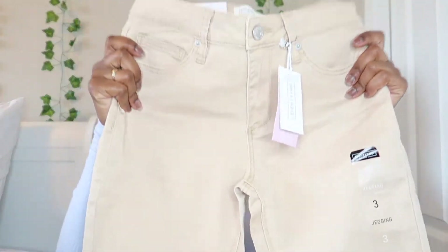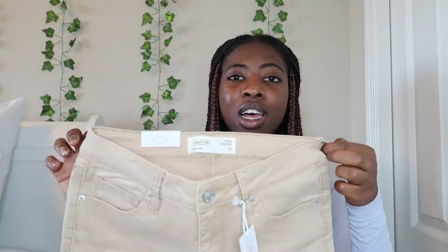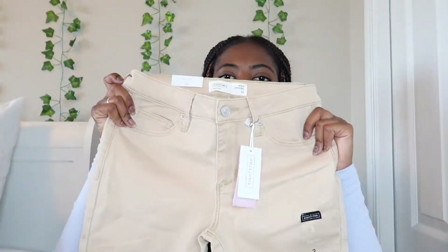Next I got some brown jeans — this is what they look like. These are in a size three. I think they're gonna fit because the size one they had was really small, so I got a size three.